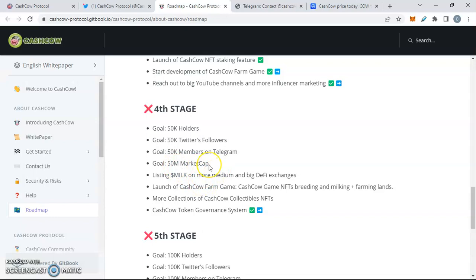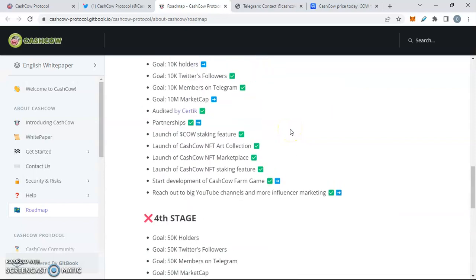We're at Stage Four of the roadmap, which targets 50,000 holders, 50K Twitter followers, 50K Telegram members, and a $50 million market cap. Of course, prices are being affected by the somewhat bear market that's going on, but we also have the listing of Milk on more medium and big DeFi exchanges coming — so that's pretty epic.